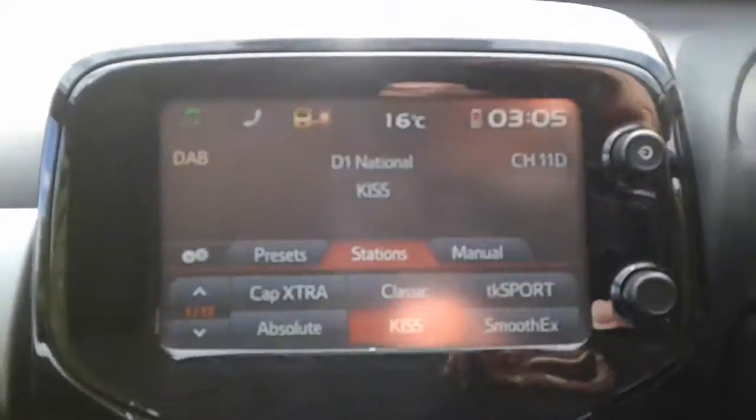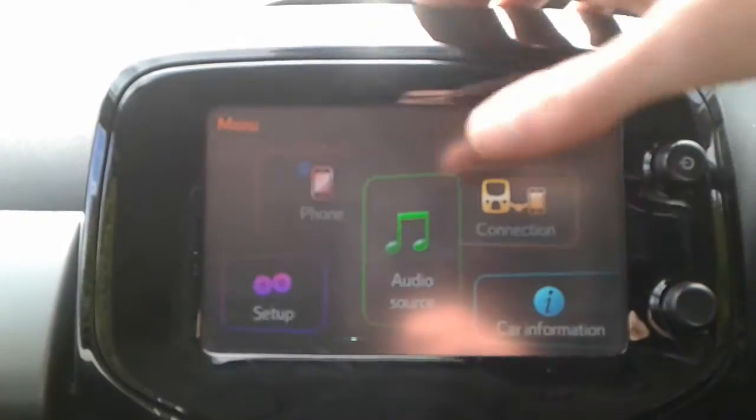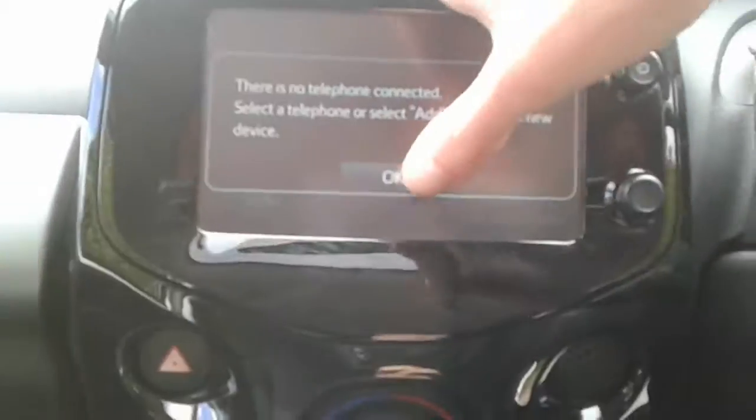It is a touchscreen in here. We do have FM, AM and DAB radio, along with Bluetooth connectivity for your phone. There are also steering wheel controls for radio and telephone.